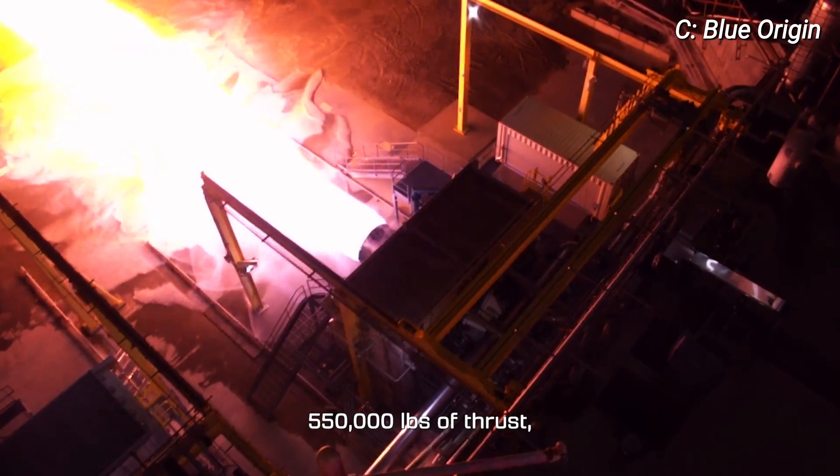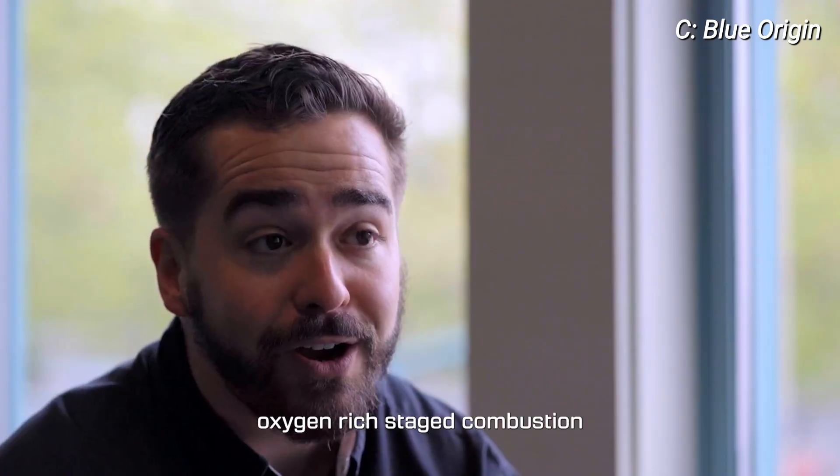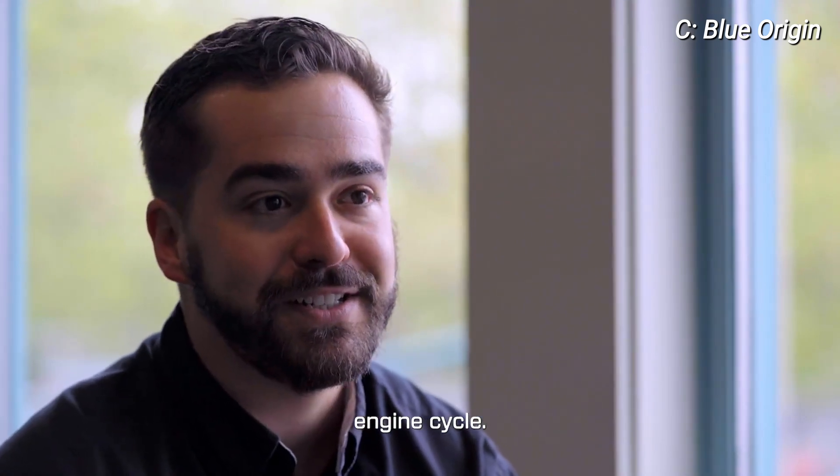The BE-4 rocket engine is a 550,000 pounds of thrust, liquid oxygen, liquid natural gas, oxygen-rich staged combustion engine cycle.